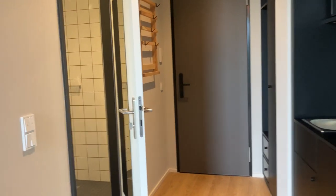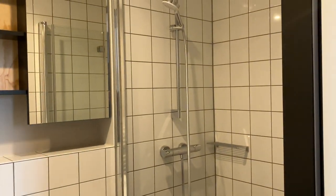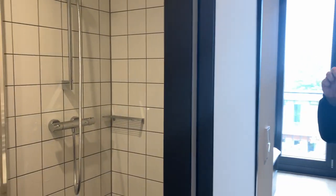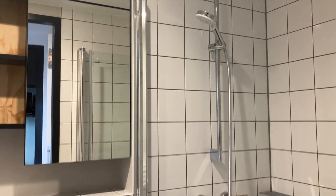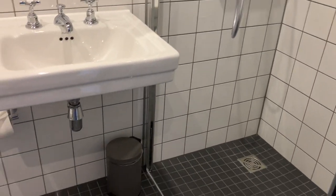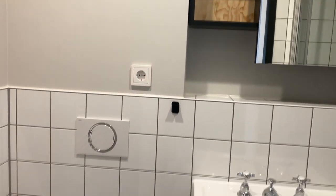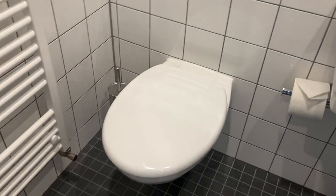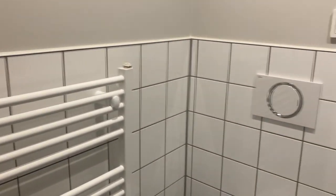We continue to the bathroom. There's the shower. There's a mirror on the door of the bathroom. The toilet seat, curtain rod.